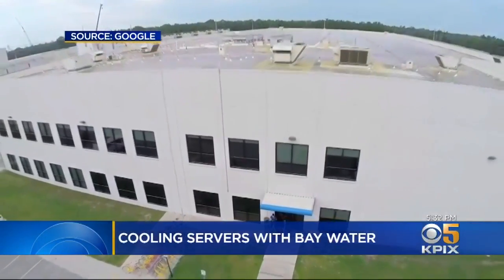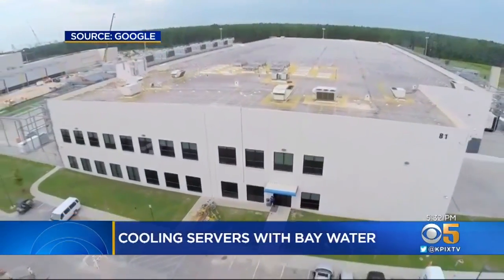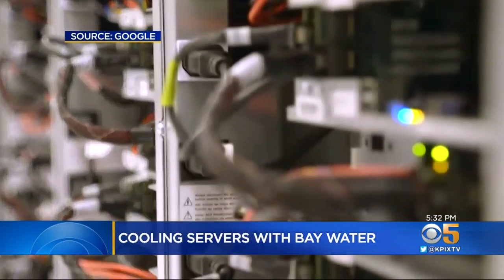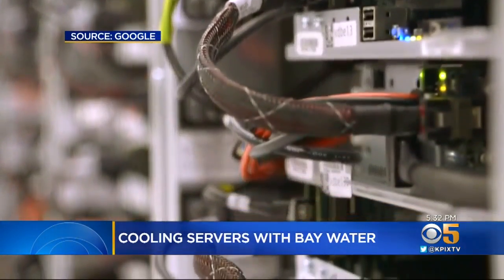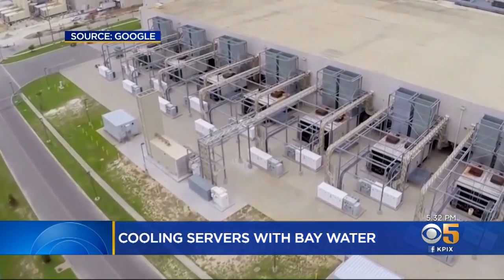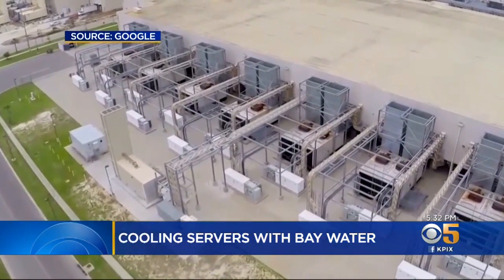It seems every part of our lives is being affected by the internet these days, but have you ever wondered exactly where it is? It's here, in huge industrial data storage facilities like this all around the world. Connect them together and you have the cloud. But the machines run hot, so most industrial data farms use evaporative air coolers consuming millions of gallons of clean tap water.